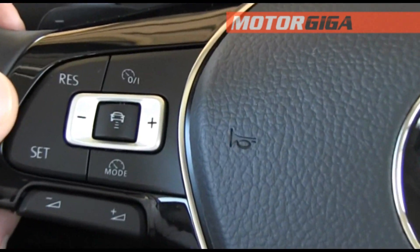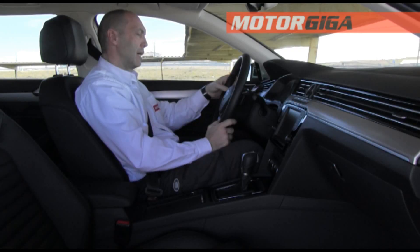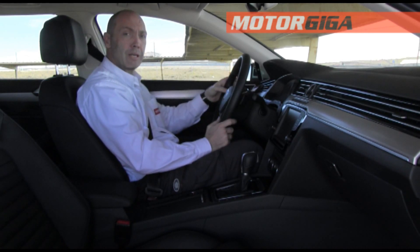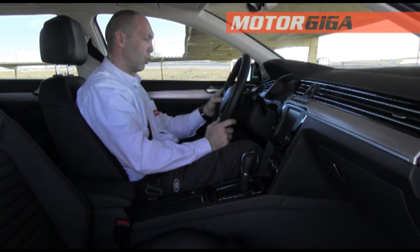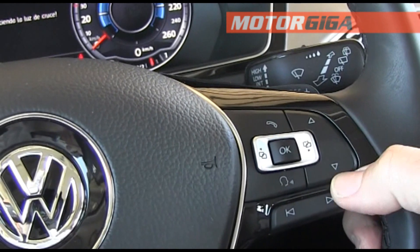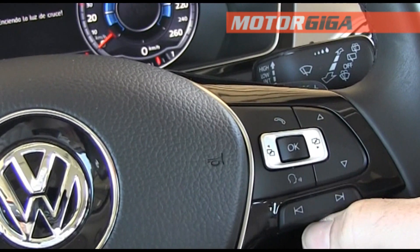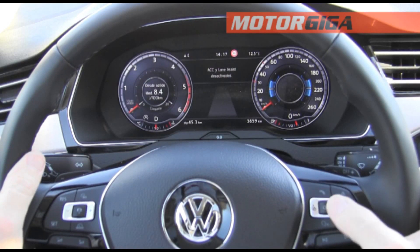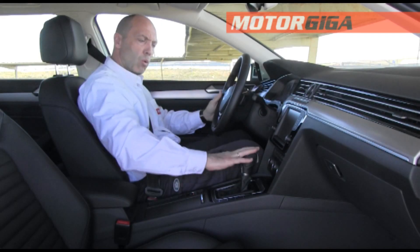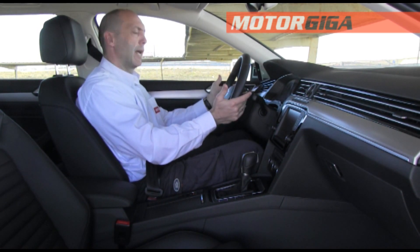On the steering wheel, on the left we can control the cruise control — which can also be an adaptive cruise control. In this car we have adaptive cruise control and volume control. On the right we have voice control and management of the various information displays. When equipped with the DSG gearbox, we can also find steering wheel paddles.